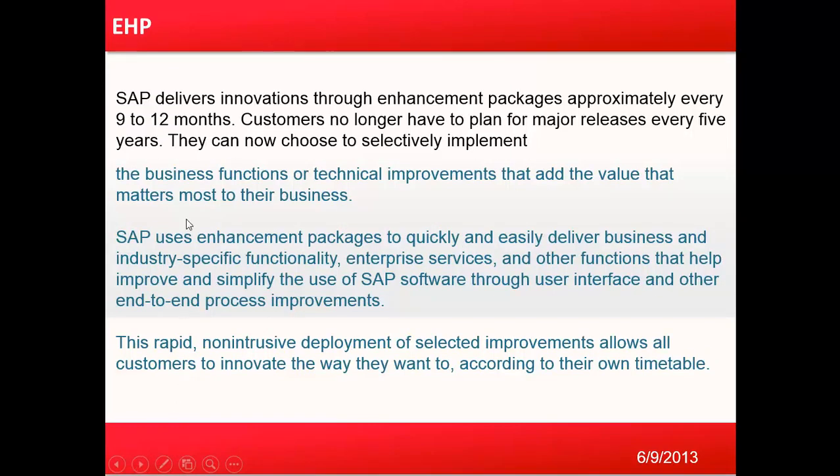SAP delivers innovation through enhancement packages approximately every nine to twelve months. Customers no longer have to plan for major releases every five years — they can now choose to selectively implement the business functions or technical improvements that add the most value to their business. SAP uses enhancement packages to quickly and easily deliver business and industry-specific functionality, enterprise services, and other functions that help improve and simplify the use of SAP software for user interface and other end-to-end process improvements.